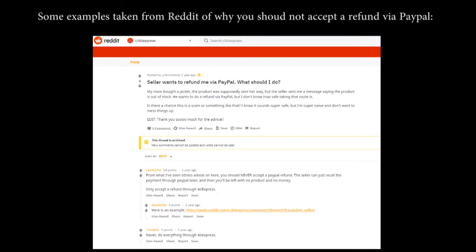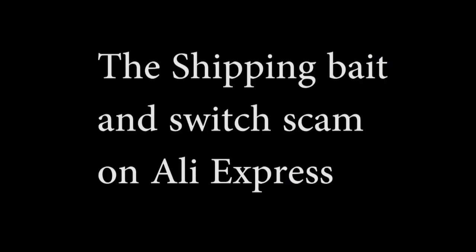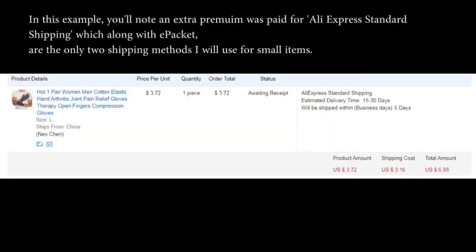There are a number of posts on Reddit about why you should not accept a repayment or refund from a seller using PayPal. Just a quick Google search will return lots of results.